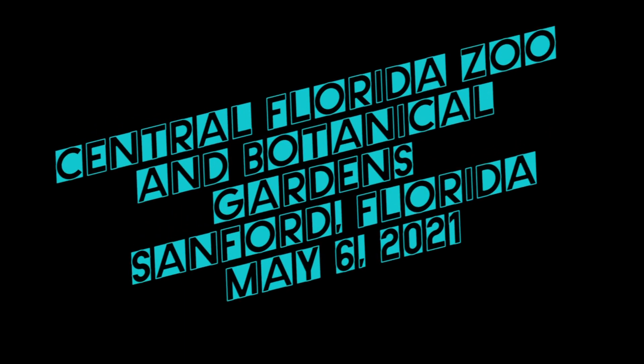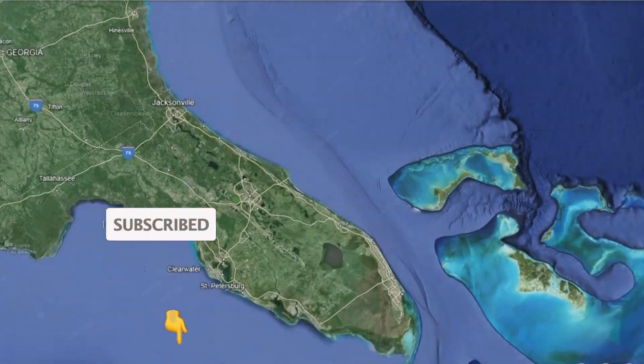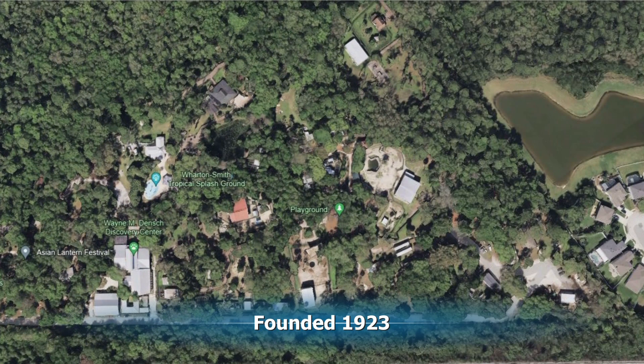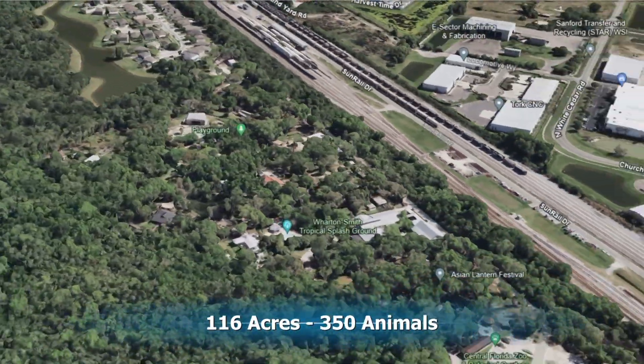We visited Central Florida Zoo and Botanical Gardens in Sanford, Florida on May 6th, 2021. If you'd like to get notices when I post again, be sure to subscribe. This zoo was founded in 1923 and has approximately 300,000 visitors a year.